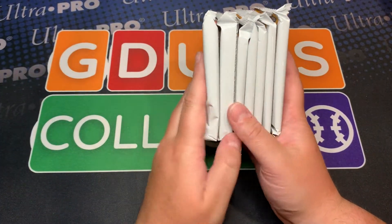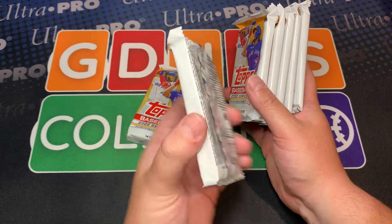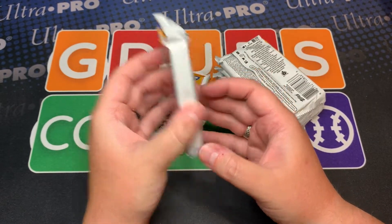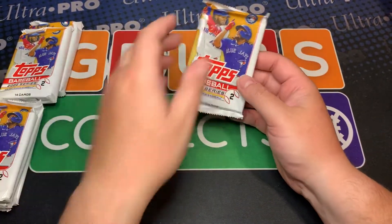It looks like we got two thick boys here. I'm assuming this is the relic — this feels like there's a hundred cards in here, so that's interesting. Let's see what those are.